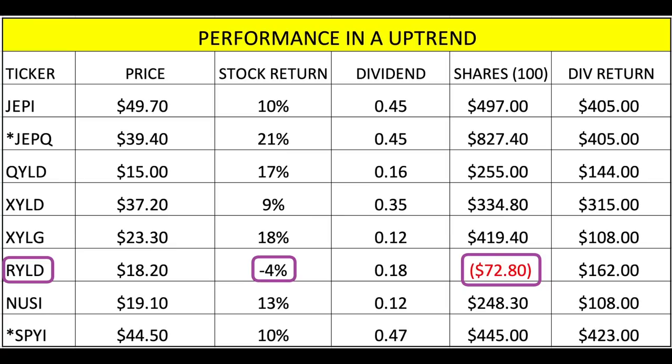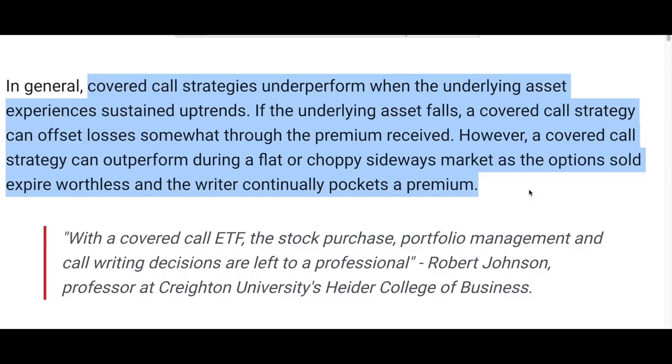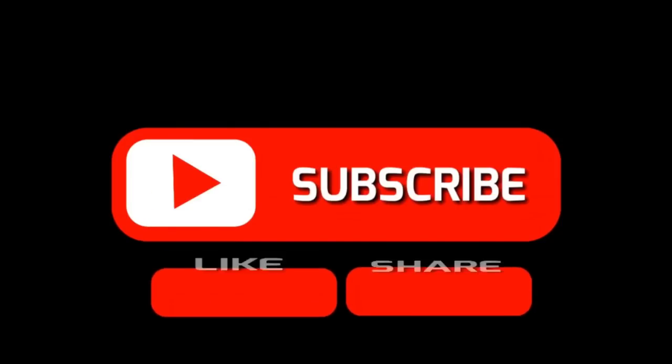Why do covered call strategies pay better dividends in a downtrend? Covered call strategies underperform when the underlying asset experiences sustained uptrends. If the underlying asset falls, a covered call strategy can offset losses somewhat through the premiums received, because you get higher premiums when there's a lot more volatility. A covered call strategy can also outperform during a flat or choppy sideways market as the options sold expire worthless and the writer continually pockets a premium.